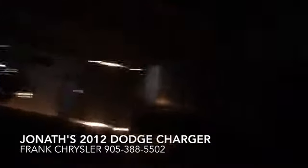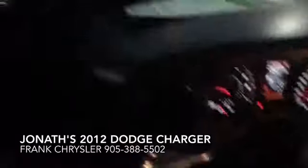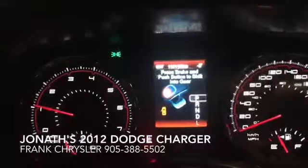First thing you'll notice is how clean this vehicle is. You can basically eat off the floors. So it's got 119,000 kilometers.